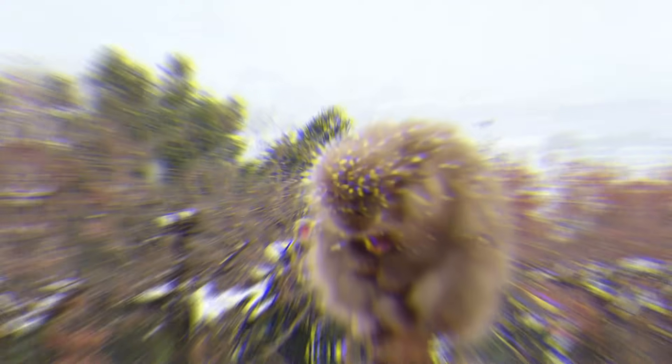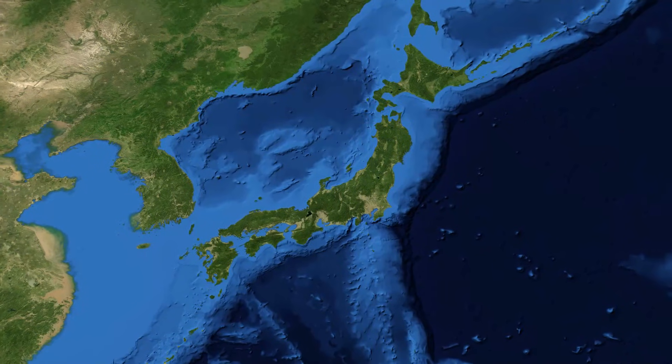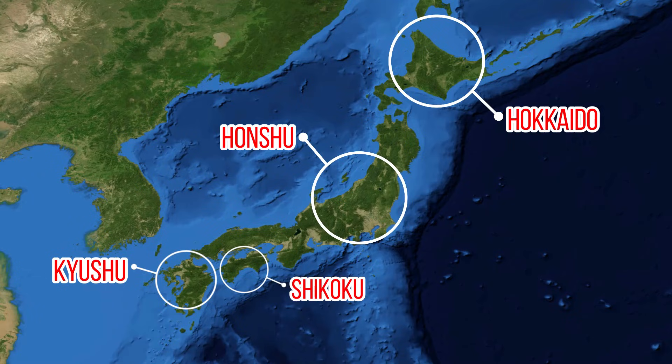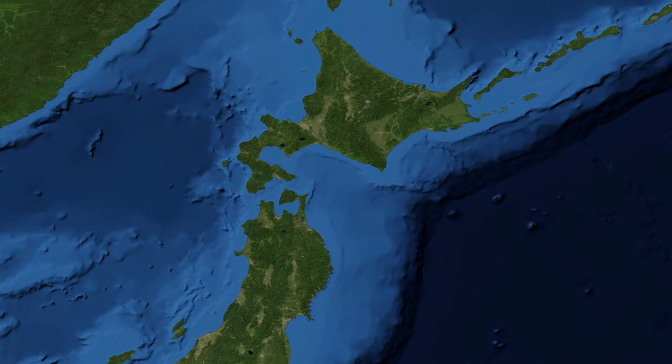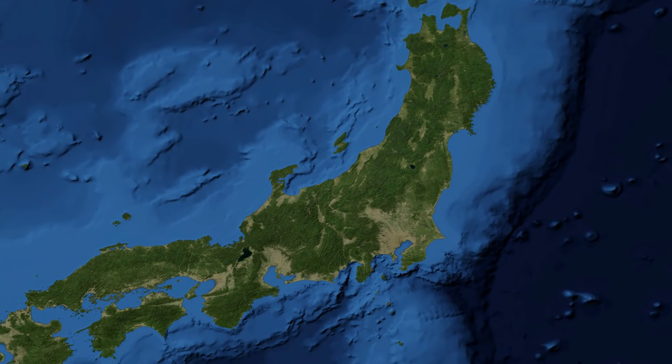Japan is made up of thousands of islands which are full of vast amounts of plant and animal species unique to this area. The four main islands that make up Japan are Hokkaido, Honshu, Kyushu and Shikoku. As Japan is a very elongated country, the climate and landscape can differ from the northern islands to the southern islands.